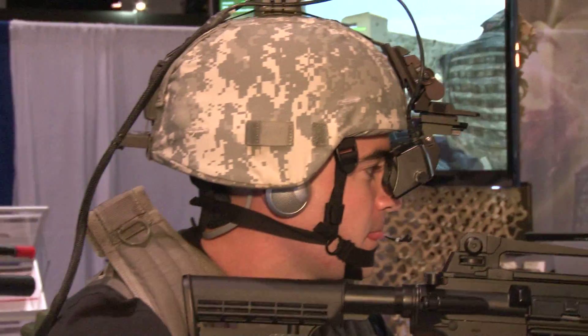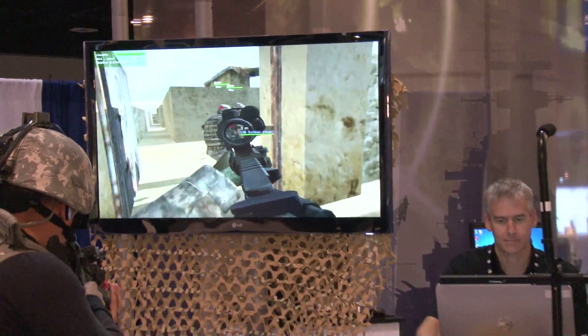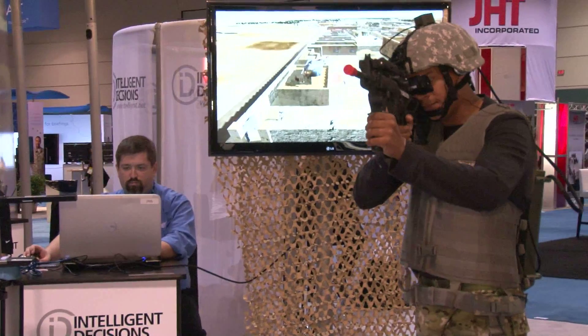It also has semi-automated forces, so we can put in surrounding opposing forces as well as enemy combatants, or fill out the platoon and a company with semi-automated forces. We can replicate endless amounts of virtual environments. What's important to note is the Dismounted Soldier Training System is the Army's program of record for simulation training in the virtual environment for these soldiers.